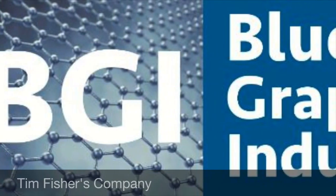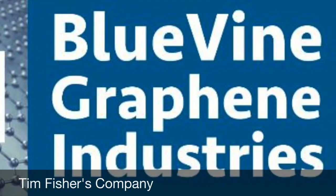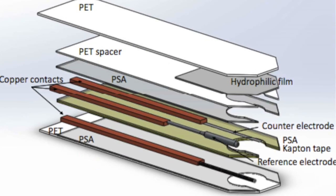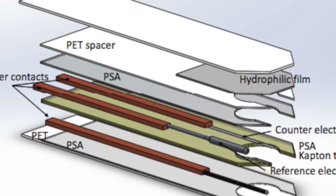To address this need, we are working with the Fisher Lab at Purdue to build a non-invasive glucose breathalyzer. This breathalyzer measures glucose levels in exhaled breath condensate instead of blood, eliminating the need for needles.